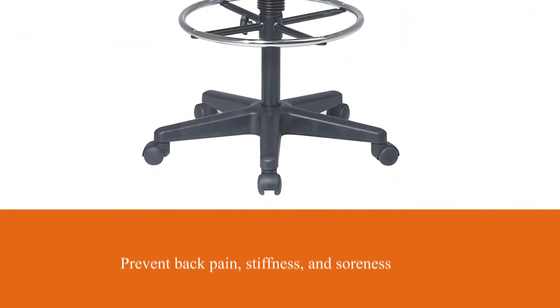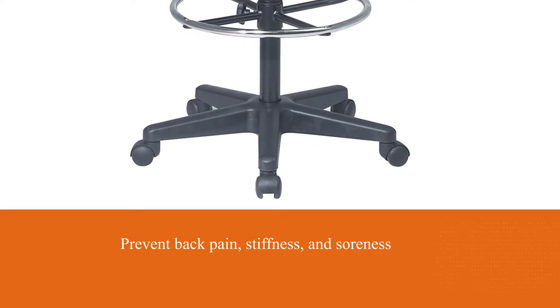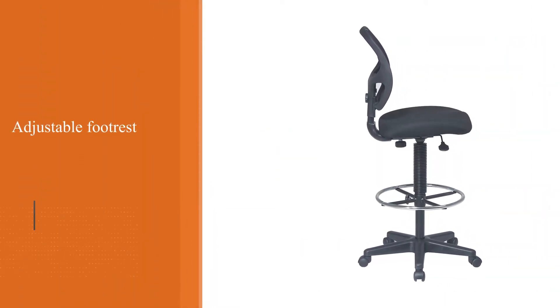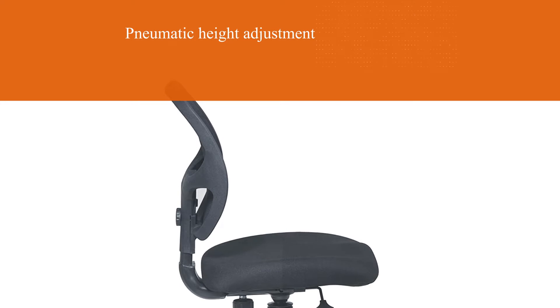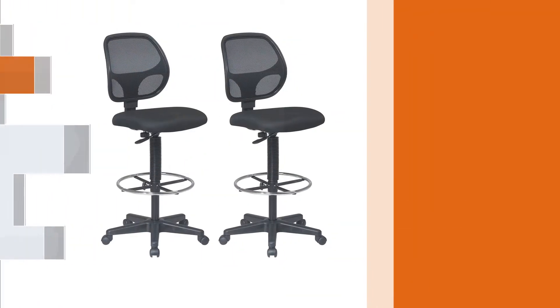Speaking of comfort, that same backrest also offers built-in lumbar support to prevent back pain, stiffness, and soreness, as well as an adjustable footrest designed to really help you take the pressure off after a long period of standing. Combine that with an affordable price tag, easy-to-use pneumatic height adjustment, and super-strong construction, and the OfficeStar Deluxe is well-deserving of its first-ranked place in our top 8.